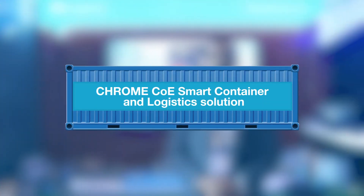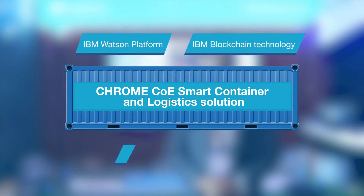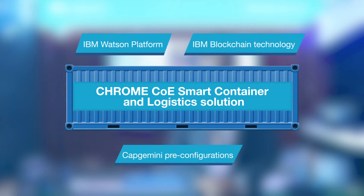Capgemini's smart container and logistics solution provides this ability using the IBM Watson platform, IBM blockchain technology, and Capgemini pre-configurations.